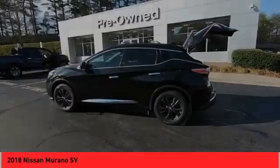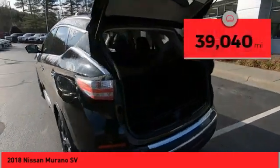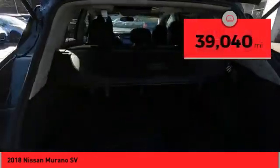Great fuel economy and a powerful V6 engine combine to deliver a refined driving experience. This vehicle has less than 40,000 miles.